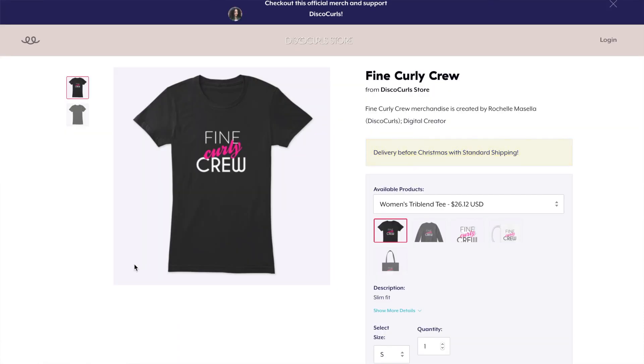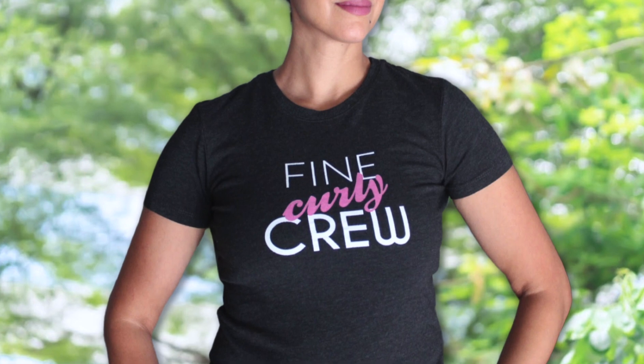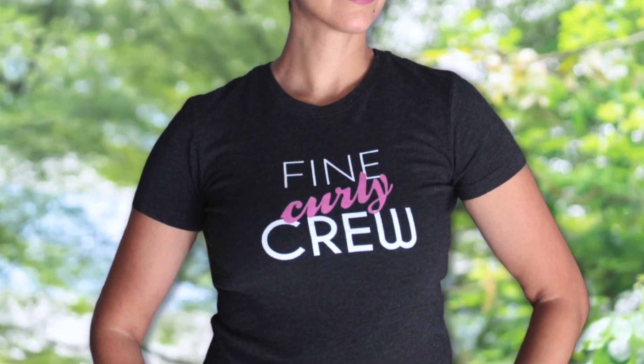The first item is the Fine Curly crew t-shirt. It's a slim fit feathered women's shirt made from a poly cotton rayon blend material, available in black from sizes small to 2XL.